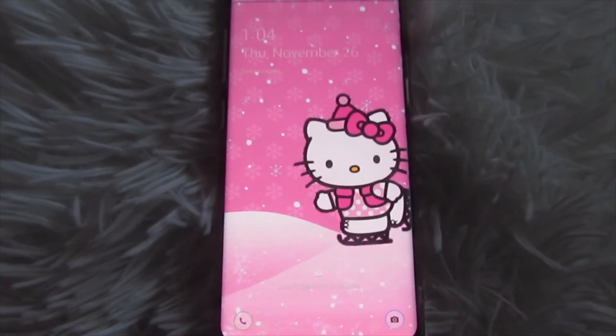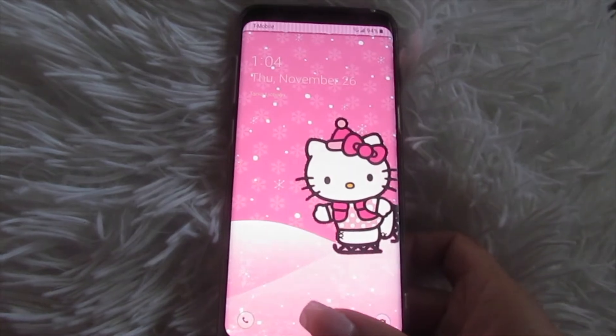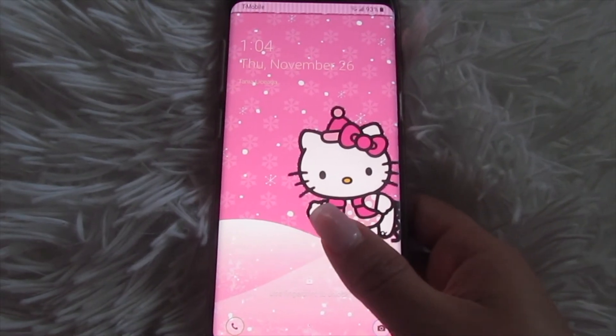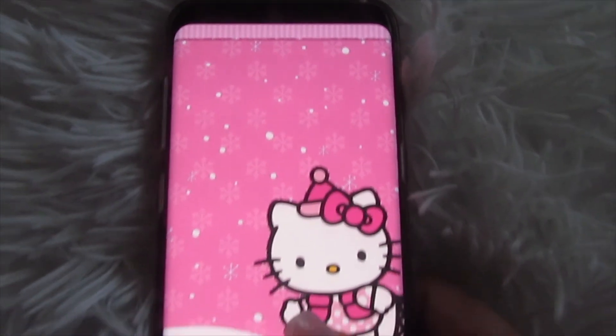I hope you guys enjoyed this video and it gave you some ideas and inspiration. If you did, make sure to like this video and subscribe if you haven't already. I'll be sharing so many more themes with classic reds and greens and so many other videos, so stay tuned for that. I'll see you guys in the next video, bye!